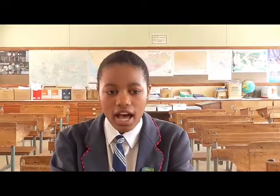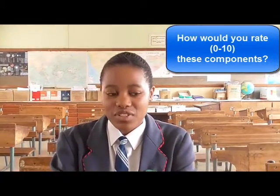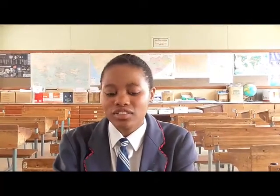And also the tests on the tablet — I use them especially when I'm about to write an examination. If you had to rate those components that stood out, how would you rate them on a scale from 0 to 10? I would give the video lessons a 9, and I would give the tests a 7 because I don't use them more often, but I do use them before I write tests.